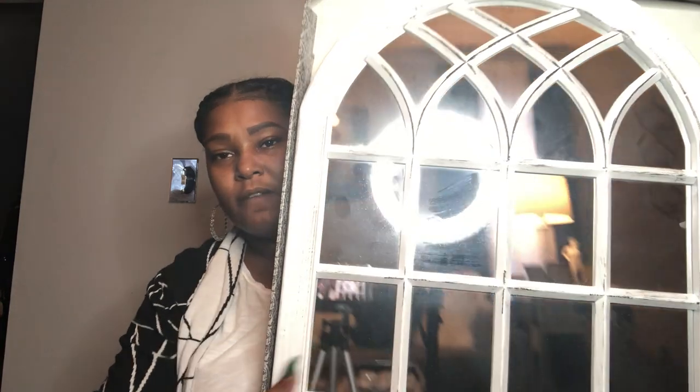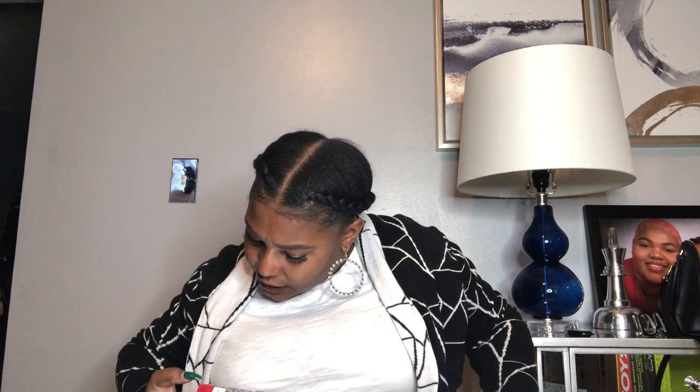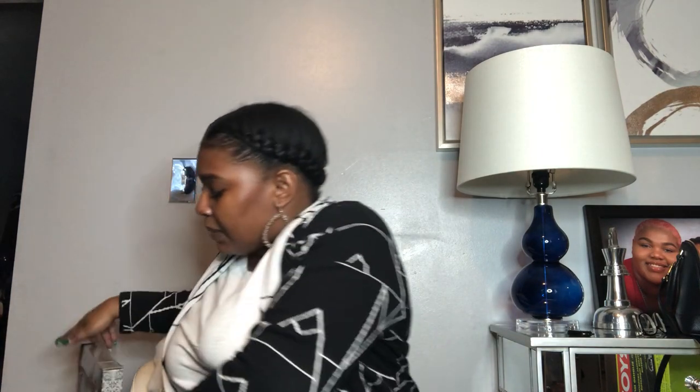The last thing from TJ Maxx is this faux window mirror. I'm going to paint this — I like the white, but I think I might like it silver better since a lot of things in my house are silver. I got it on clearance for $13. The original price was covered up, and it turns out they really only gave me $3 off on the clearance. So it wasn't much of a deal, but I still didn't pay full price.